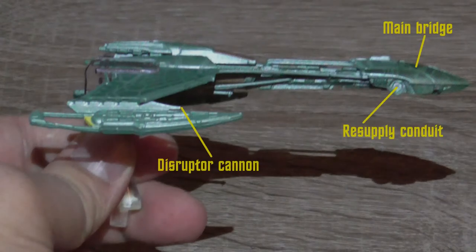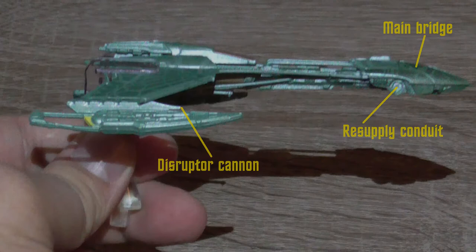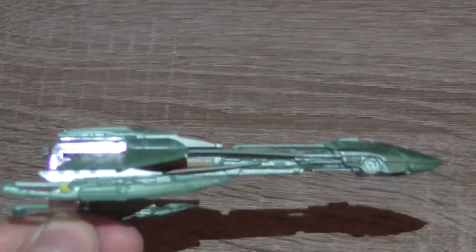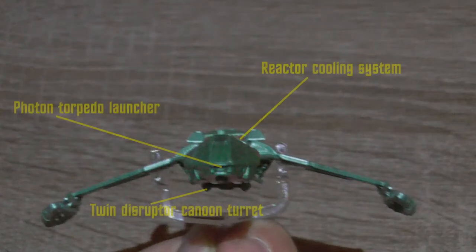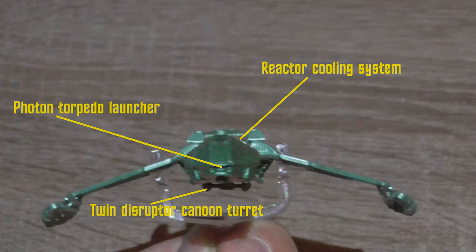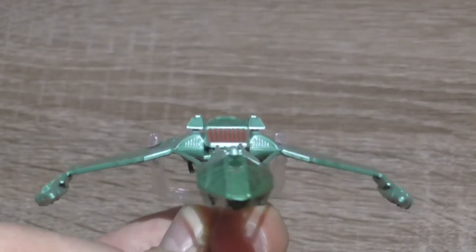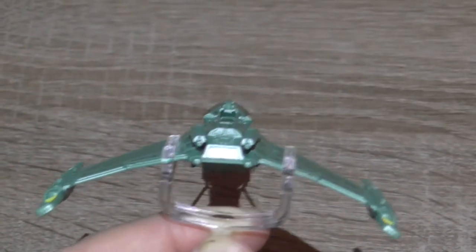A bit more of the detailed information just from a different side. Now more detailed information from the front side. And last but not least, even more detailed information from the back.